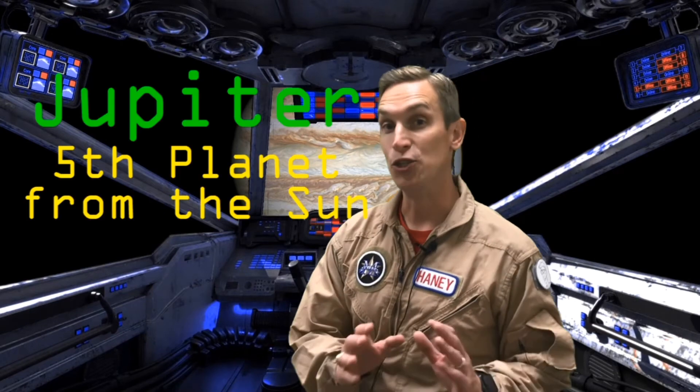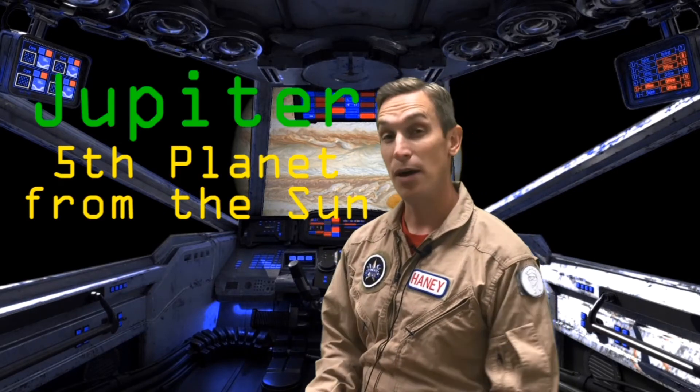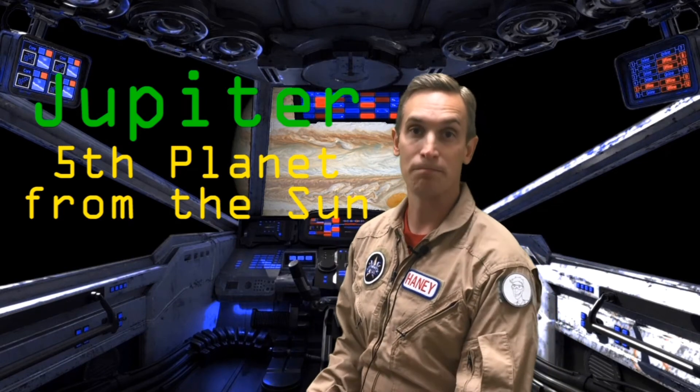So here we are at Jupiter. Jupiter is the fifth planet from the Sun and by far the largest planet in our solar system. I'm sure that Jupiter is what you and your classmates came up with. So keep up the great work and I'll see you next time.